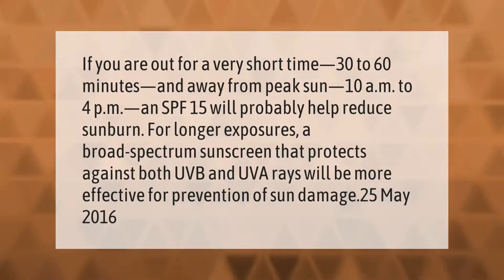If you are out for a very short time — 30 to 60 minutes — and away from peak sun hours of 10 a.m. to 4 p.m., an SPF 15 will probably help reduce sunburn. For longer exposures, a broad-spectrum sunscreen that protects against both UVB and UVA rays will be more effective for prevention of sun damage.